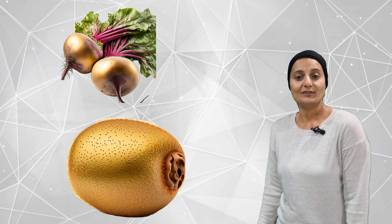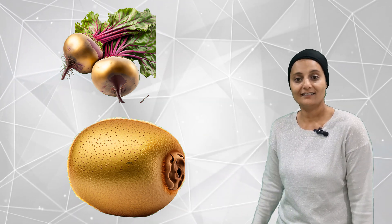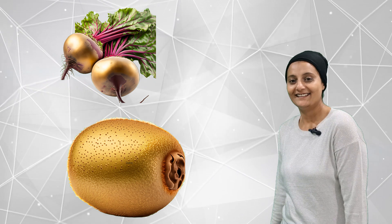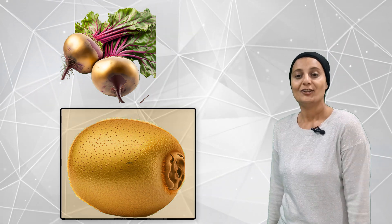Do you know there are some golden fruits and veggies in the market? Have you seen them? If not, let's see how many. We got one, two. Two golden colored fruits and veggies.